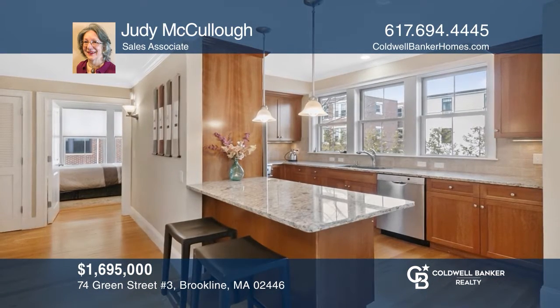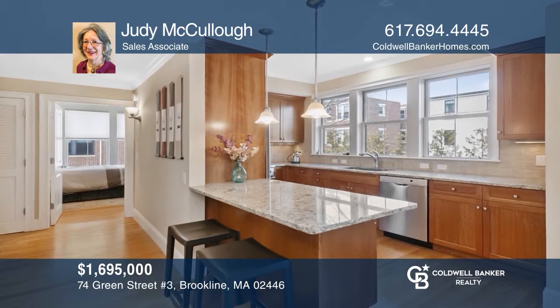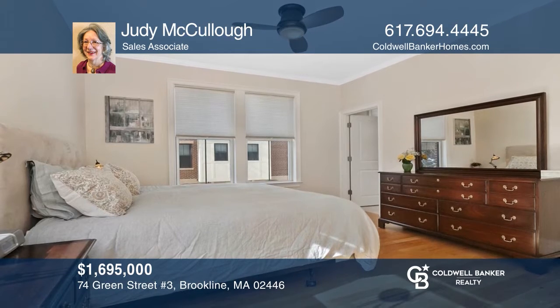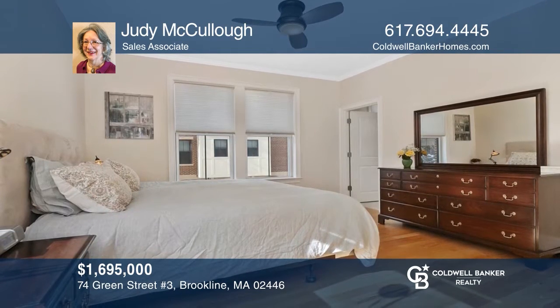This beautiful three-bedroom condo in the heart of Coolidge Corner has central air, hardwood floors and two garage parking spaces. Check out this property for yourself by scheduling a tour with Judy McCullough.